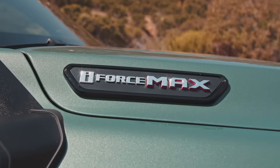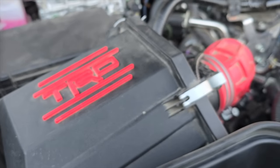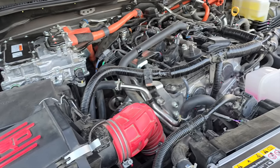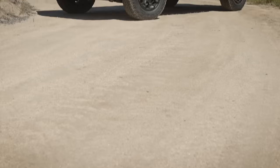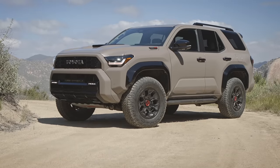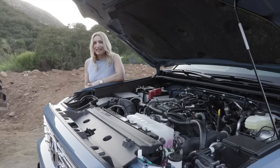The i-Force Max powertrain is the same 2.4-liter turbocharged four-cylinder with the eight-speed automatic transmission, but with a hybrid powertrain. It gets a combined 326 horsepower and 465 pound-feet of torque, and this hybrid can tow 6,000 pounds.